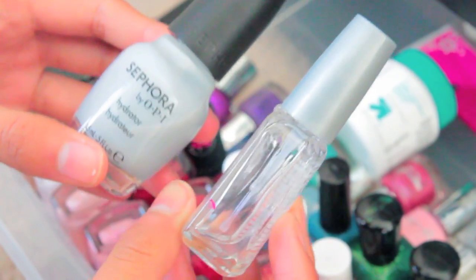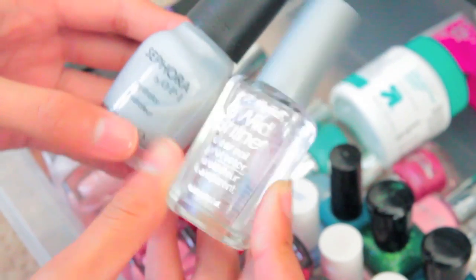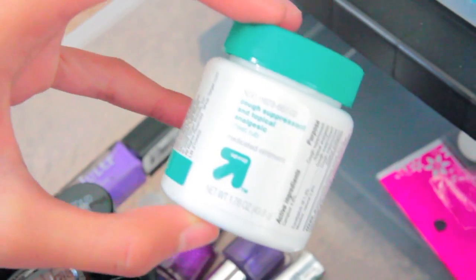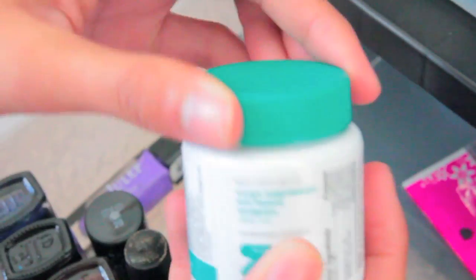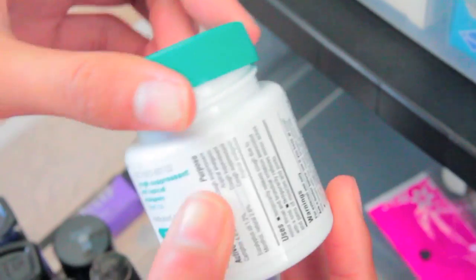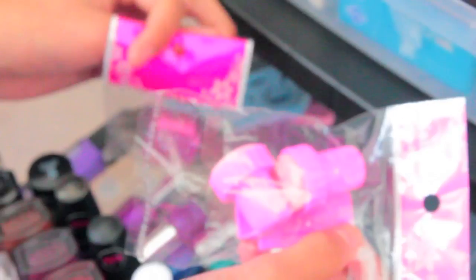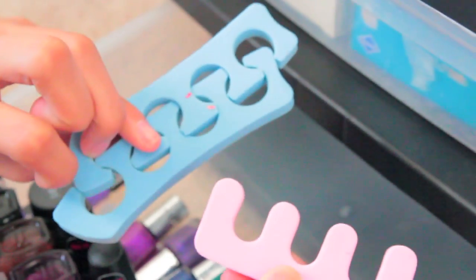I'm actually almost out of this top coat, which is why I have a backup — this is the Wet n Wild Wild Shine, which is the same thing. I also have this chest rub from Target in the back, and I actually use this for my cuticles — it works pretty well. I would recommend it as a cuticle conditioner if you don't mind the smell of mint. And then I have some nail art stamping stuff, a nail file from Forever 21, and some toe separators — though I rarely use them.